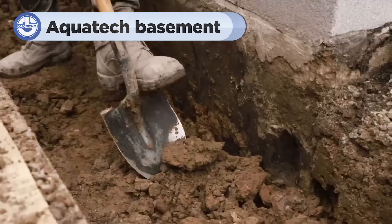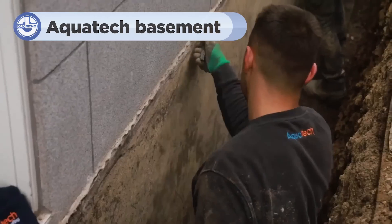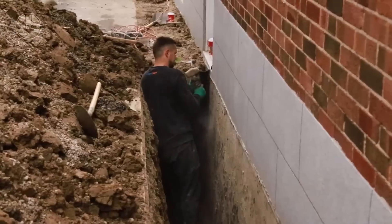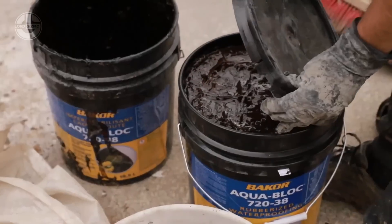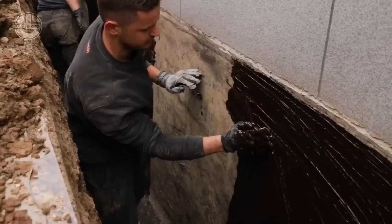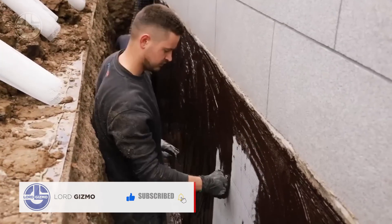Have you got damp walls? Aquatec Basement Waterproofing is here to change that. Aquatec specialises in basement waterproofing. The process involves digging down to the foundations by a professional company, scraping and cleaning the foundation to remove any loose items, filling in and sealing any cracks or damage.